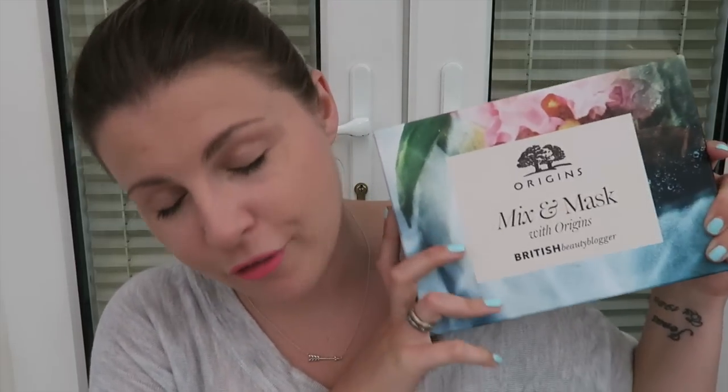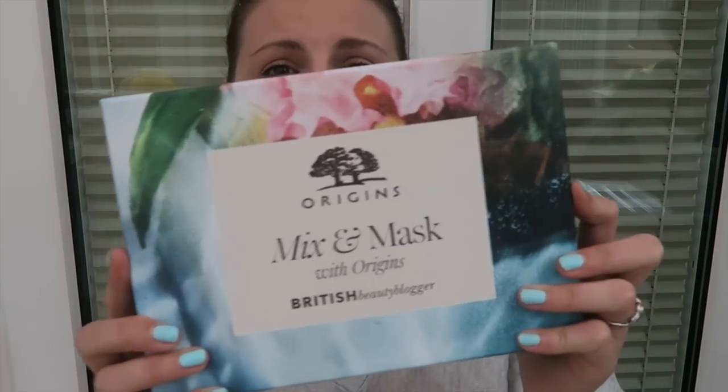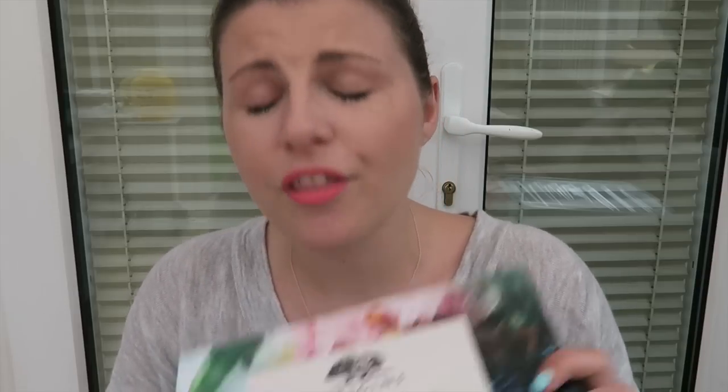Hi guys, today's going to be an unboxing — though it's not a true unboxing because, true to form, I have already opened this. I can't actually leave anything to film a video; I really have to open it. It's just the curiosity in me because I had no idea what was going to be inside. But it is another British beauty blogger collaboration.